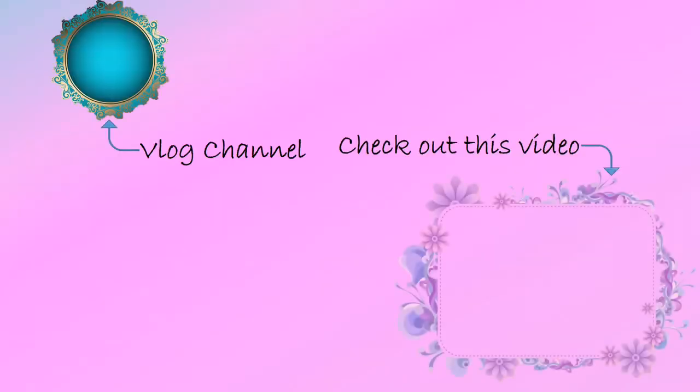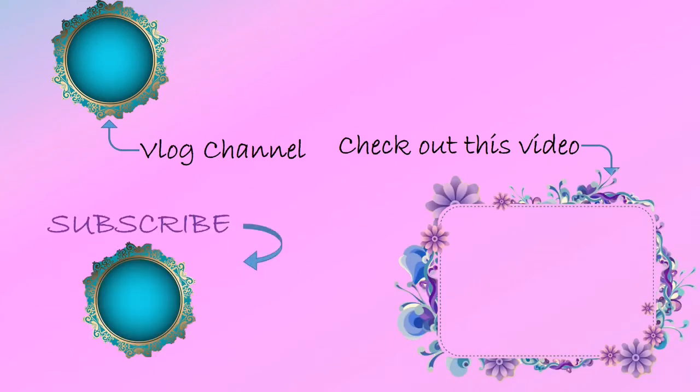If you enjoyed this video, please give it a big thumbs up and don't forget to hit that red subscribe button down below. Check out our other videos — we recently posted one about whether coffee is good or bad for you. Check out my vlog channel and turn your post notifications on so you'll never miss a video. Bye!